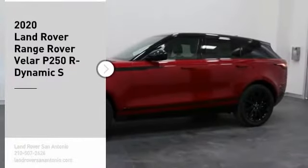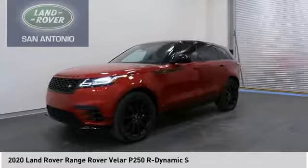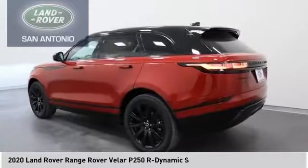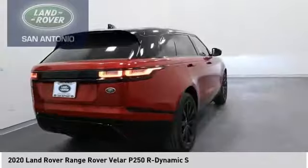Stop by and take a look at the 2020 Range Rover Velar. The Range Rover Velar is a perfect blend of design, technology, and performance. This glamorous SUV will turn heads, but will also give you all the functionality you'd hope for in an SUV.